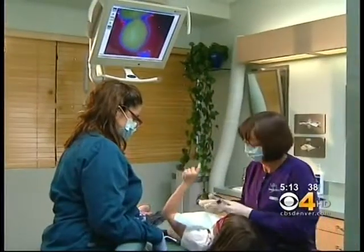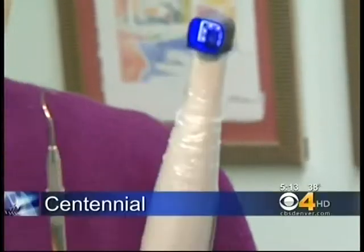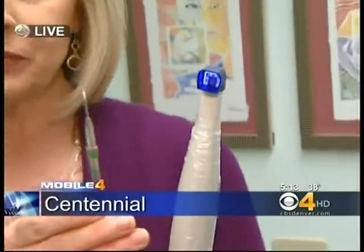And seeing is believing for six-year-old Kenzie — this is bacteria on her gums. The Spectra is often used with the explorer and also x-rays, whatever it takes to find tooth decay and treat it.